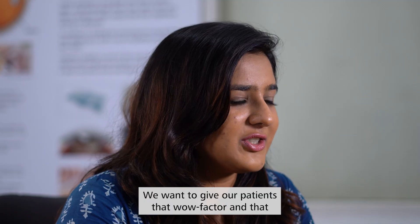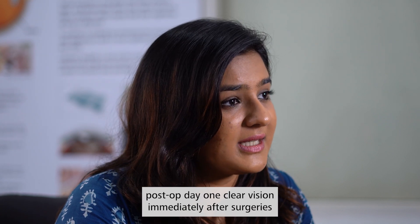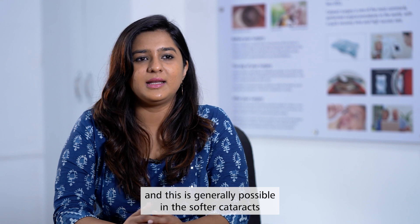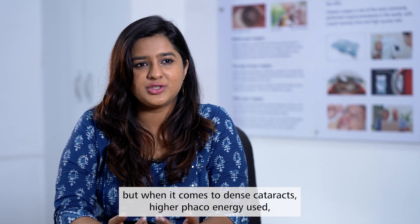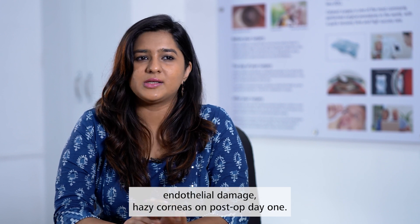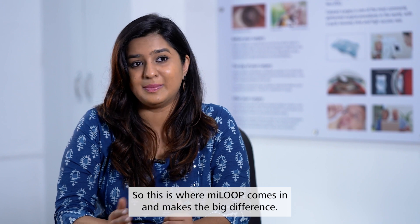We want to give our patients that wow factor — that post-op day one clear vision immediately after surgery. This is generally possible in softer cataracts, but when it comes to dense cataracts, higher phaco energy is used, causing endothelial damage and hazy corneas on post-op day one. This is where Myloop comes in and makes the big difference.